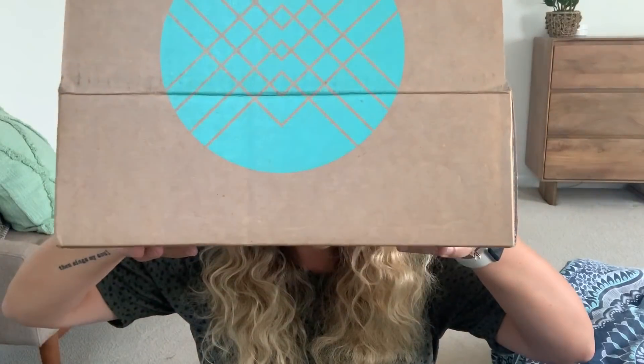Hey guys, it's Jill from What Joe Wears and today I have a Stitch Fix to unbox. I told my stylist that I wanted a rainbow box, so I asked for red, orange, yellow, green, blue, or purple.